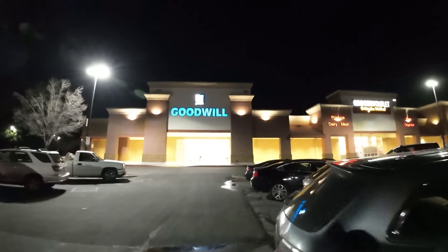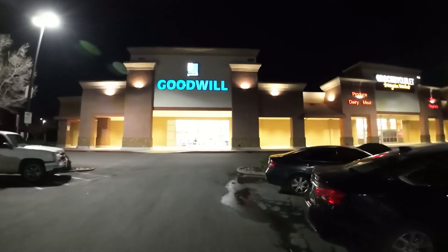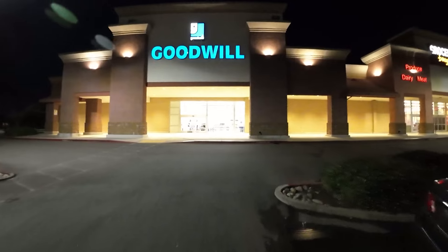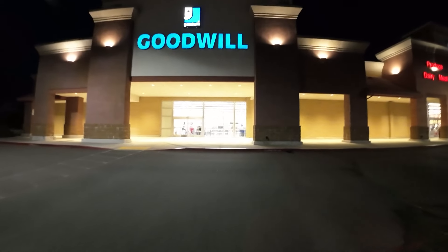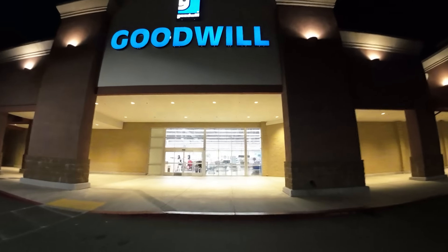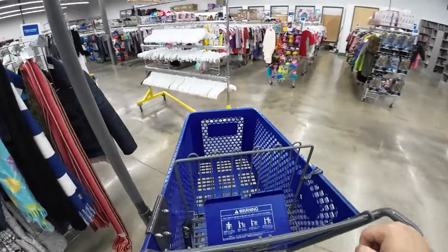What's going on everyone? Sean here with Unearthed Treasures, another night of Goodwill thrifting. Come with me, see what I find. It's about two hours — probably more like an hour and a half of thrifting, looking and hunting to find stuff for my eBay store to keep the listings going.